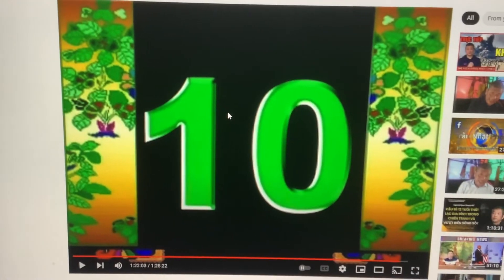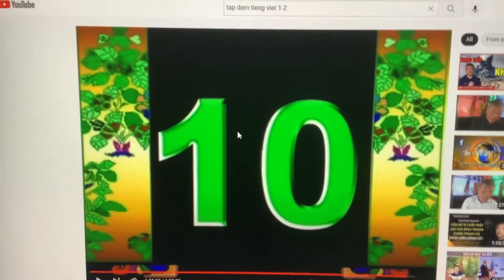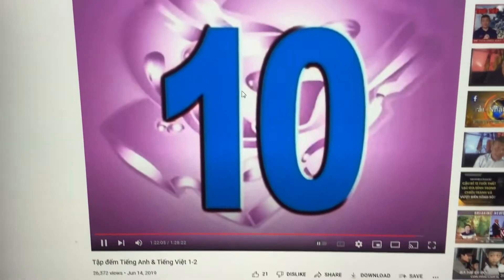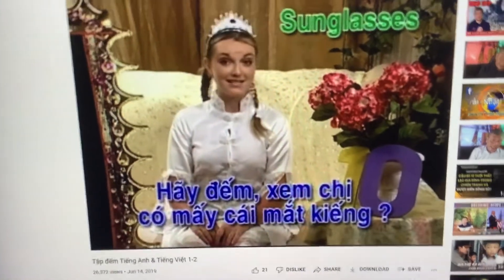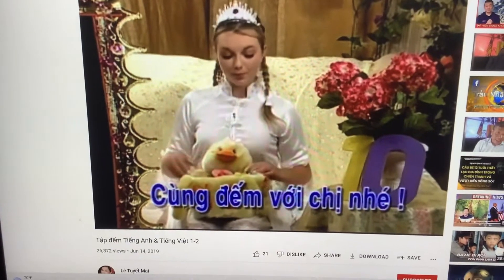How do you know? Let's count 10 sunglasses altogether. Let's count how many pairs of sunglasses I have. Count with me. Let's go.